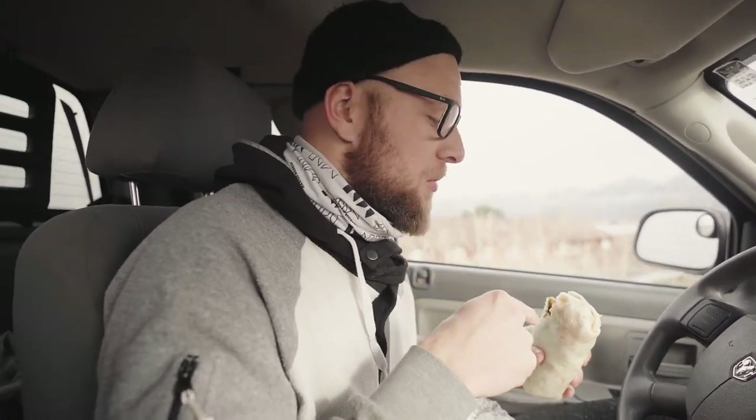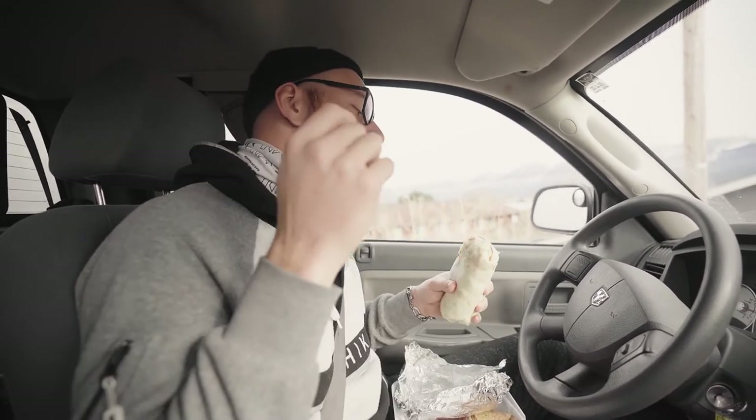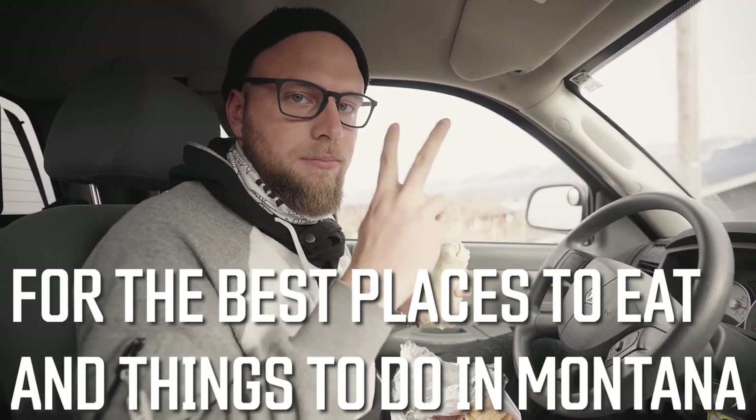That right there is a good burrito, and we need to end this video so I can eat it. Thank you for watching. We're going to do a lot more places to eat around Flathead Lake, all the way up to Glacier National Park, Whitefish, and more. Hit that subscribe button, follow along — we're doing the best things to do in Montana. Keep up with the journey, peace.